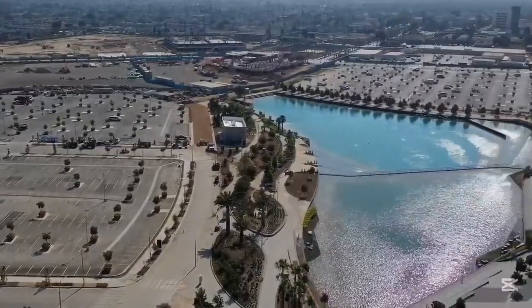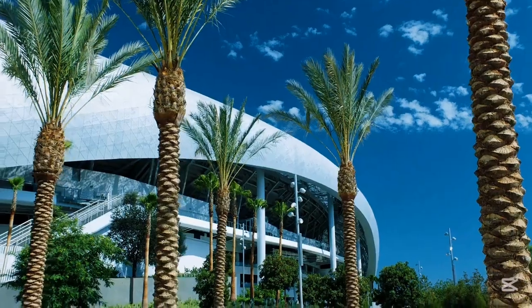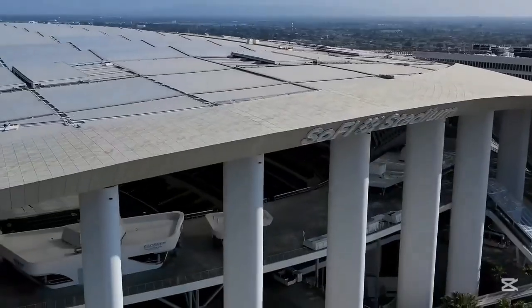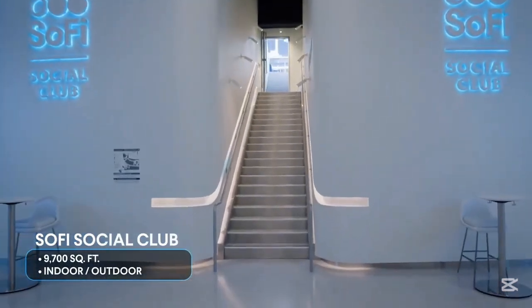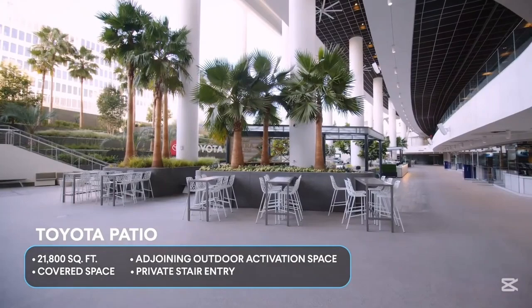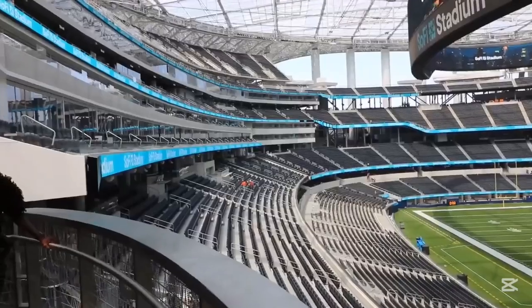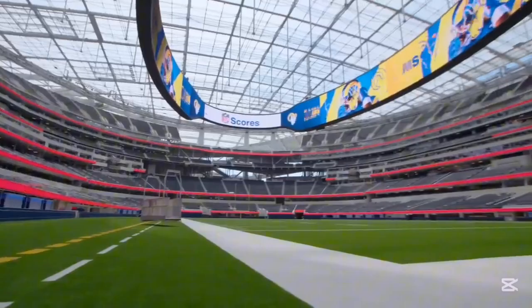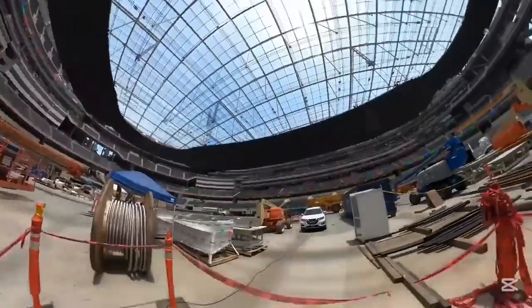Inside, SoFi feels more like a luxury hotel than a sports arena. Suites resemble private apartments, lounges are styled like premium airport terminals, and a seating design balances comfort with massive event capacity. It's not just built for sports — it's built for entertainment, concerts, global events, and the kind of spectacle only America invests in.